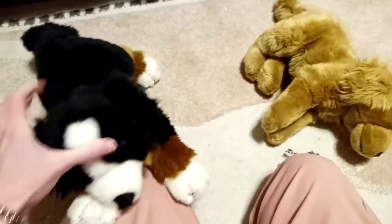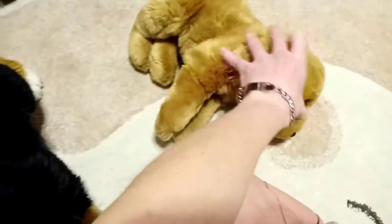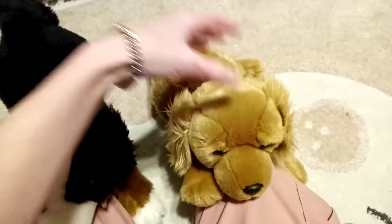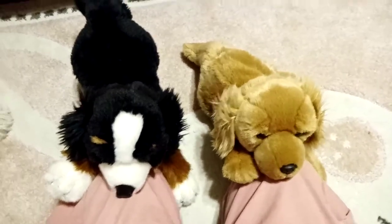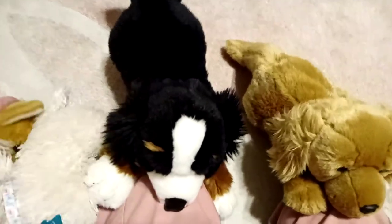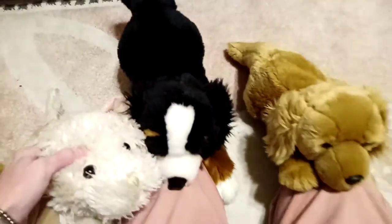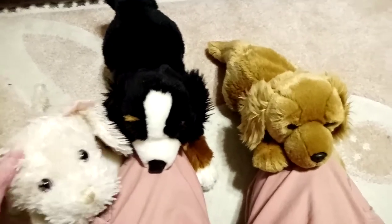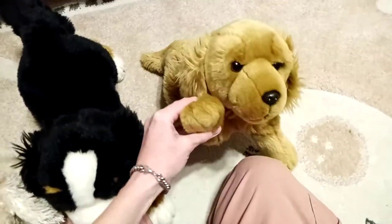Those are my two new Animal Alley friends. I like them both very much. And that's all we've got for this video, guys. Thanks for watching, and we will see you in the next one. Bye!